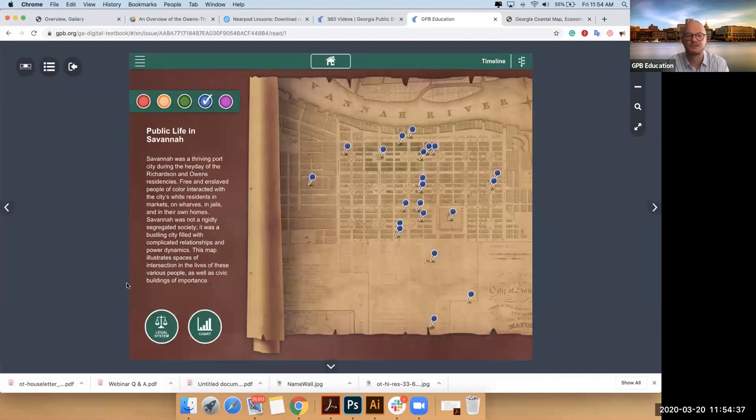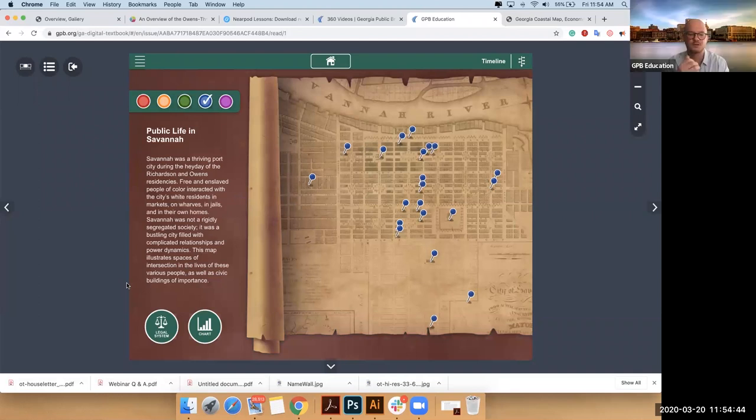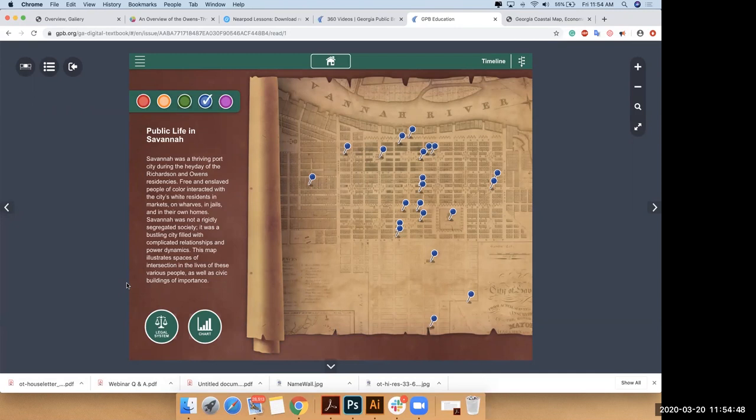So you'll notice you have several different colored buttons. It's a great time to jump in with a question: 'I know it would be easy to spend an entire day going through all of this, but teachers generally have between 45 minutes to an hour with students. Are the teacher guides set for a more streamlined visit?'